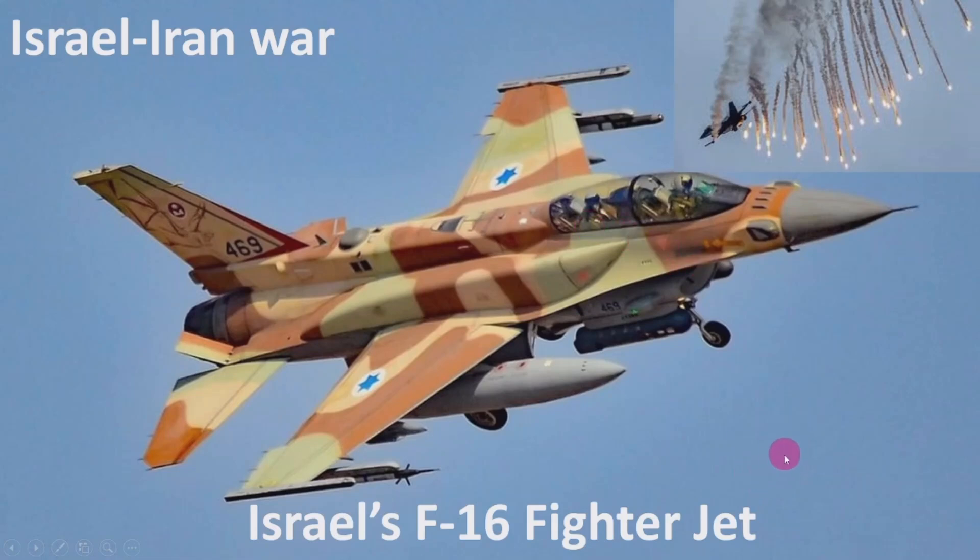Hello everyone, welcome to this session. Here I am going to discuss the Israeli F-16 fighter jet. As we are already aware, the Israel-Iran war is ongoing and everyone's focus is on it, where fighter jets play a very important and vital role. Israel is using different types of fighter jets, and among the important ones are the F-16, F-15, and F-35.